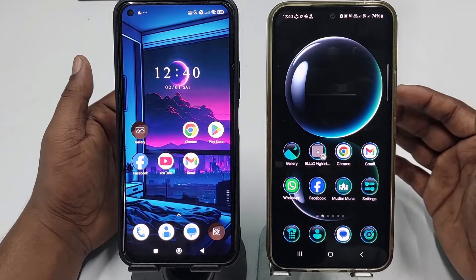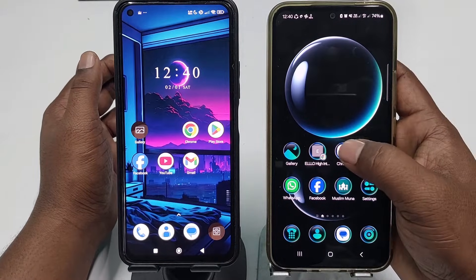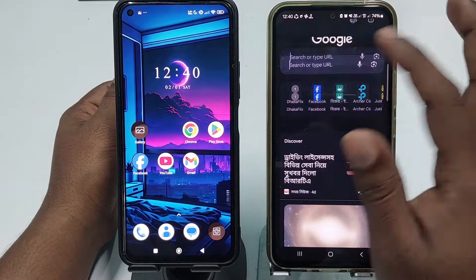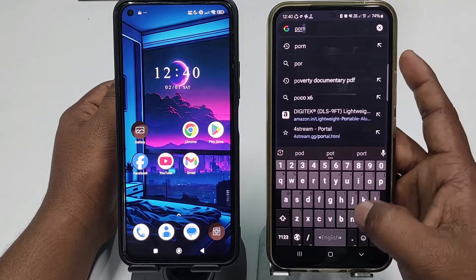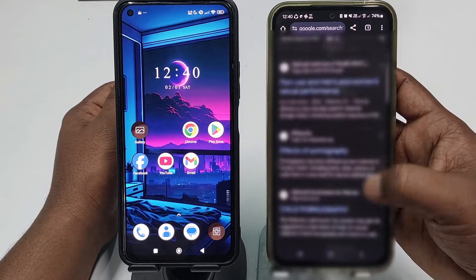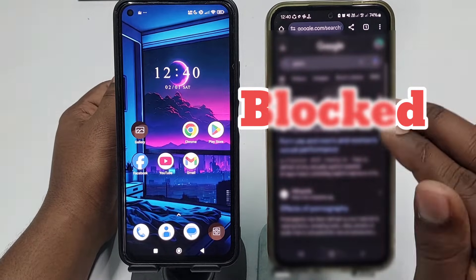Before doing that, let me show you something. If I try to search any kinds of porn website, let me show you the result. You can see there is no porn website available because I have already blocked them on this phone.